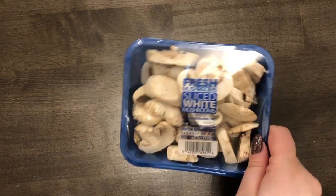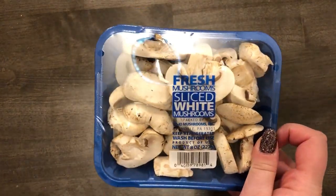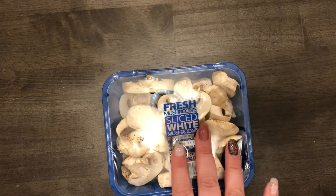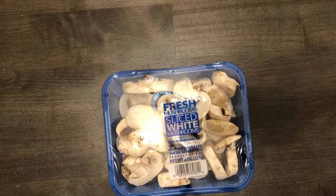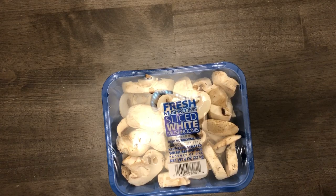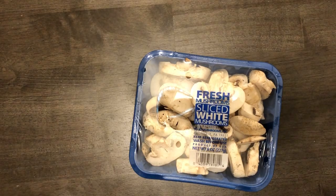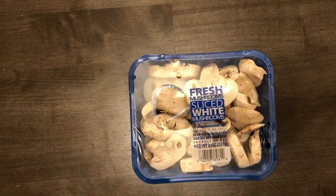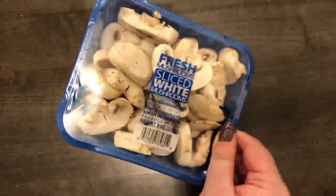I also got these mushrooms — I've hauled these before when I made beef stroganoff. They're eight ounces. They were having a sale on most of their mushrooms, 30% off, but the ones on sale expired the 27th and today's the 25th. I didn't know if I'd make the beef stroganoff within two days, so I got these regular ones that are good until the 31st instead.